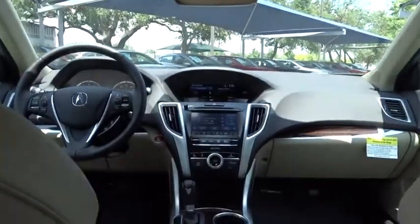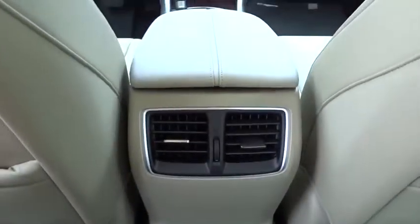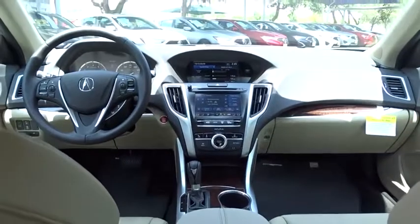Adjustable steering wheel, power steering, cruise control, auto-dimming rear-view mirror, aluminum wheels, floor mats, keyless start, four-wheel disc brakes, AM-FM stereo radio.